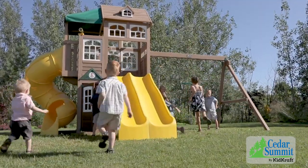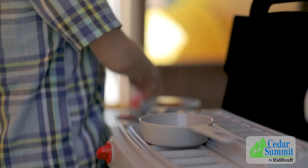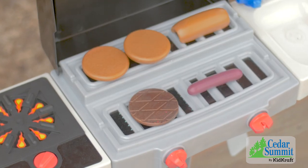When friends come over to play, aspiring chefs can invite them into the lower clubhouse where they'll create delicious, imaginative meals with the included barbecue set and accessories.